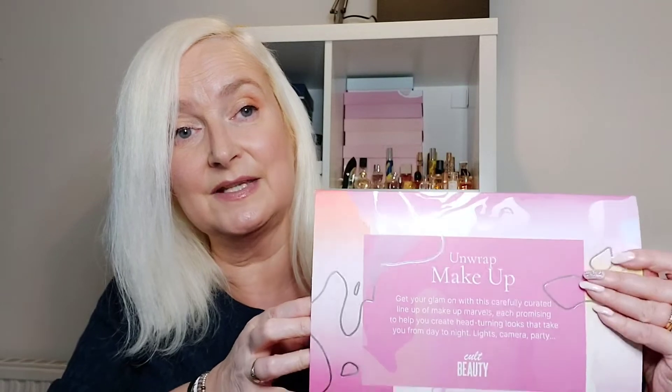I chose the makeup one because makeup is my favourite thing in the world. This is what the box looks like — it costs £50 and it's worth over £125. There's free standard delivery on anything from Cult Beauty over £25. It comes with a sleeve and then there's a rather lovely, sturdy box underneath in a nice Christmassy colour.